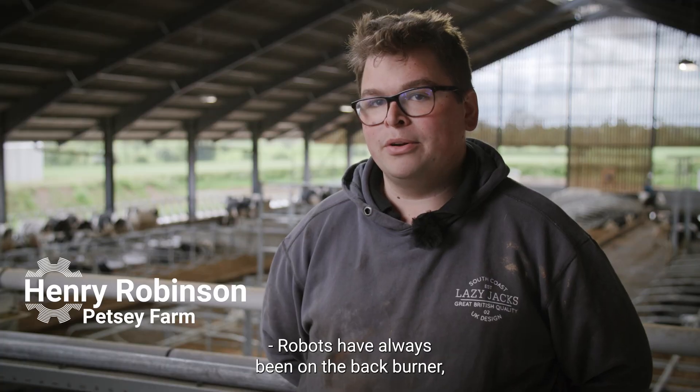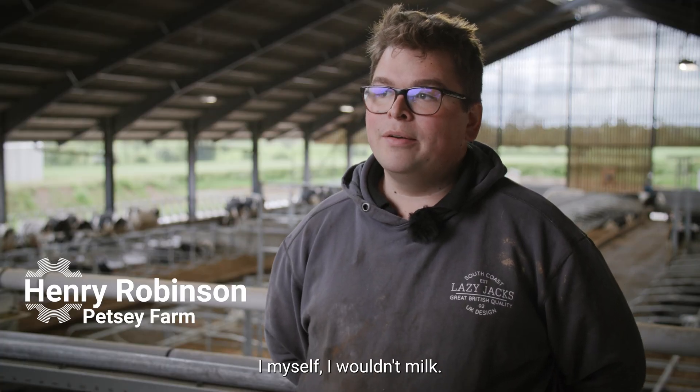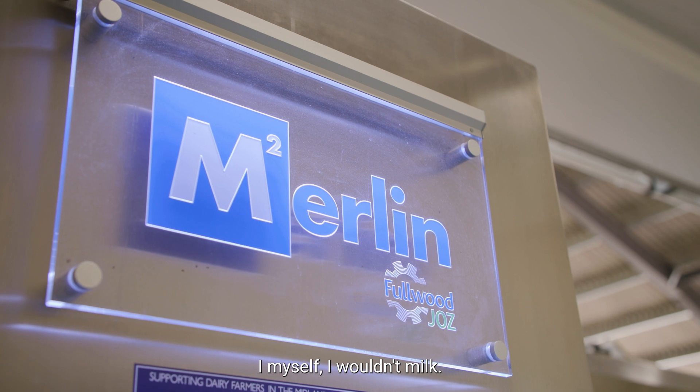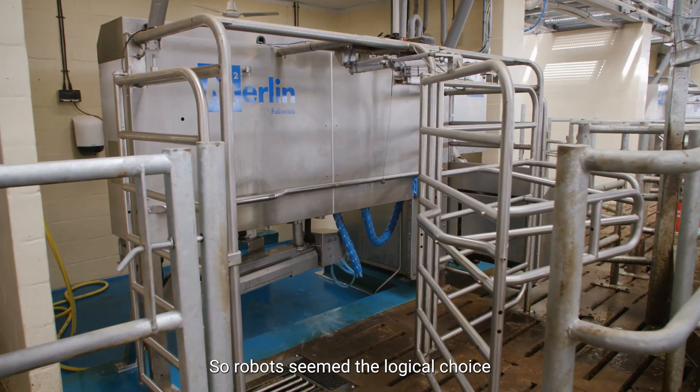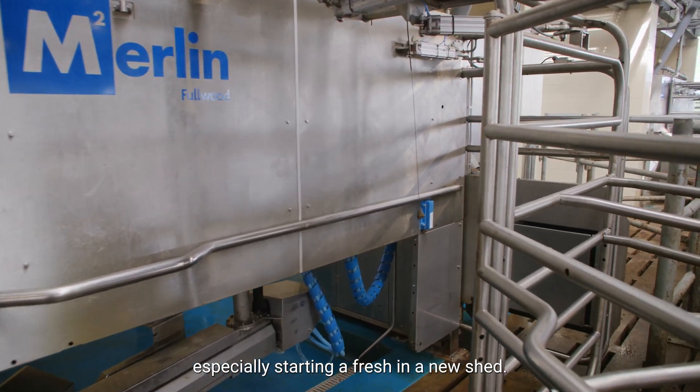Robots have always been on the back burner — we've always thought about it. I myself wouldn't milk; I'd sooner feed them, go around, feed them all and everything. So robots seemed the logical choice, especially starting afresh in the new shed.